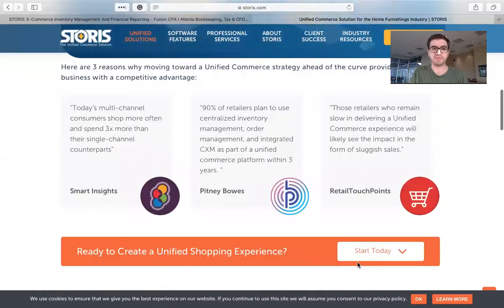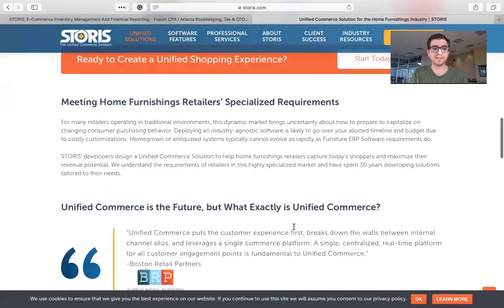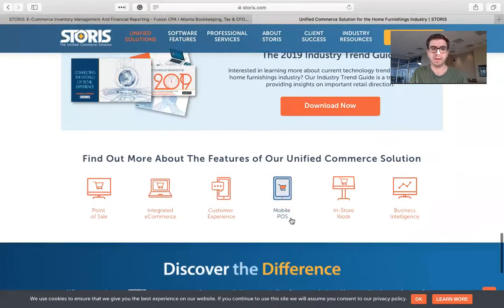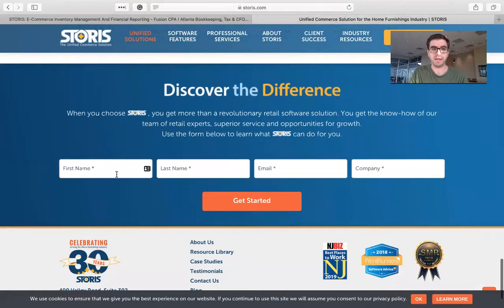As you scroll down the page, it's going to cover most of the stuff we've already talked about — people who are using Storys, more of their features and benefits, more about the product, and an industry trend guide. If you want, you can go ahead and plug your information in to get started.